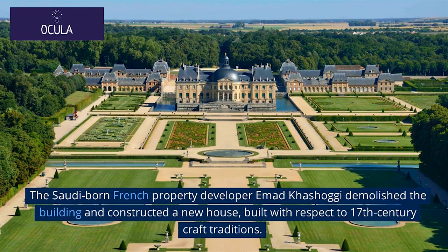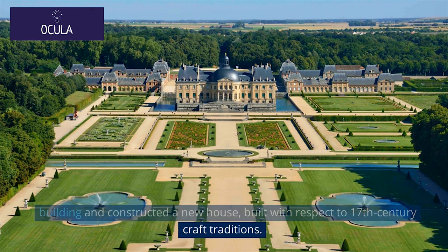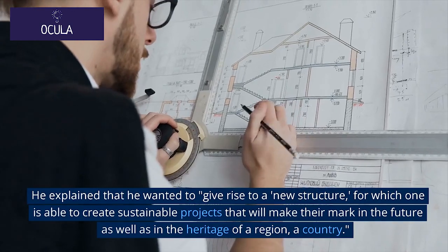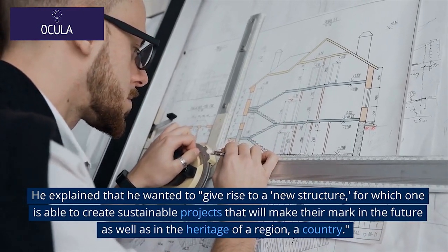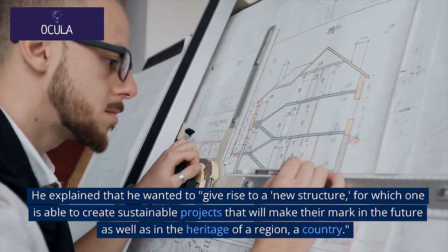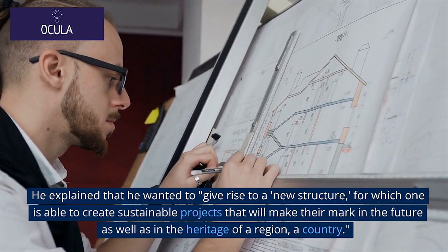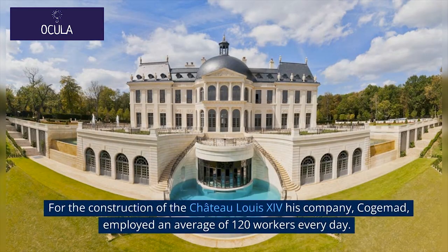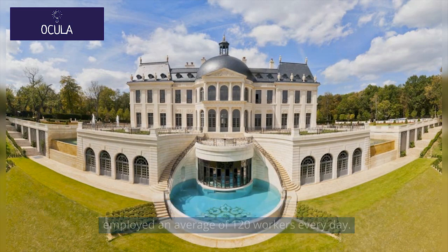The Saudi-born French property developer Ahmad Khashoggi demolished the existing building and constructed a new house built with respect to 17th-century craft traditions. Khashoggi employed craftsmen with traditional skills, explaining that he wanted to give rise to a new structure for which one is able to create sustainable projects that will make their mark in the future as well as in the heritage of a region and a country. For the construction of the Château Louis XIV, his company COGEMAD employed an average of 120 workers every day.